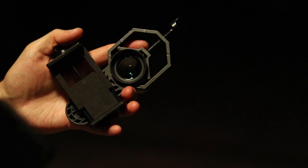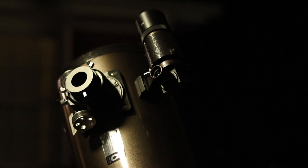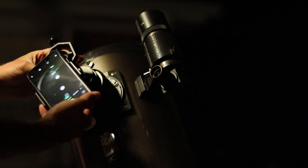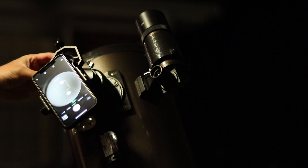To image the moon, I like to use my cell phone and an adapter that connects to my eyepieces. After adjusting the focus and camera settings, you can get some great video and pictures of the moon to share with your friends and family during any of its phases.